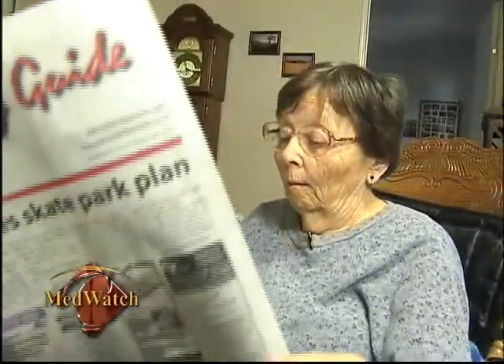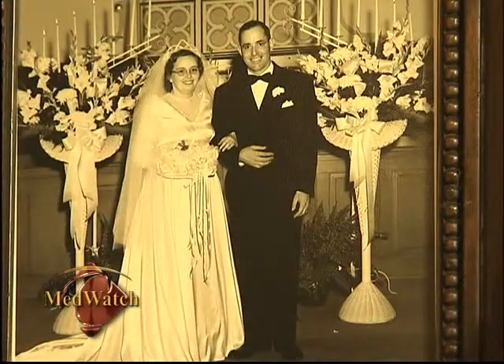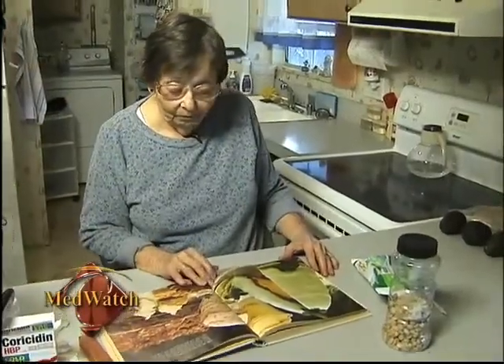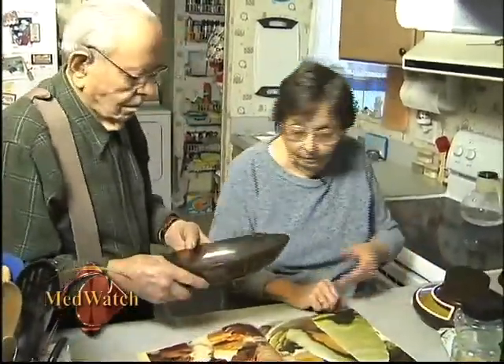My sister went blind, so it was kind of scary for a little bit to think that I might be going blind, too. During that difficult time, Celia had to rely on Ted, her husband of 59 years. Ted was good to help with reading recipes and doing all the reading I needed to be read.